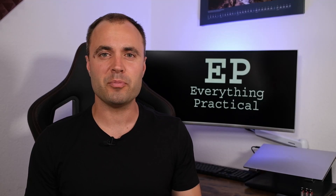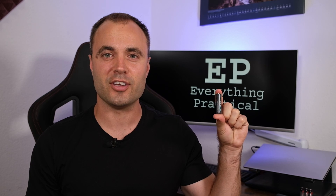Battery tech is moving forward, and a company called Pale Blue Earth is taking battery technology to the next step. Hi, welcome or welcome back — this is Anthony with Everything Practical. Today we're looking at rechargeable lithium-ion batteries from a company called Pale Blue. They're not your typical rechargeable batteries, because these batteries can be recharged with a micro-USB cable.